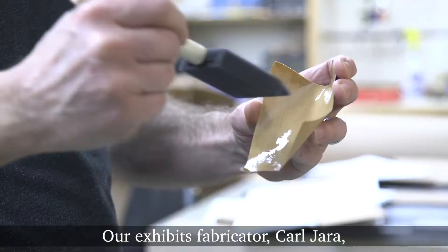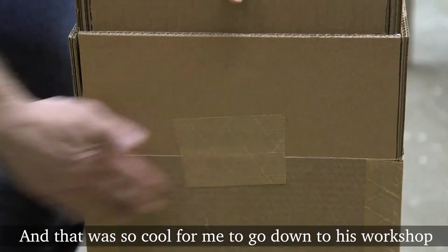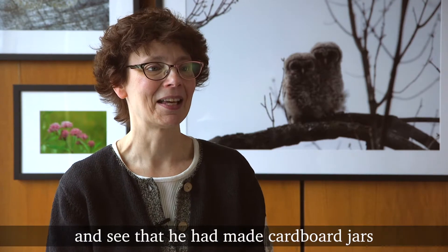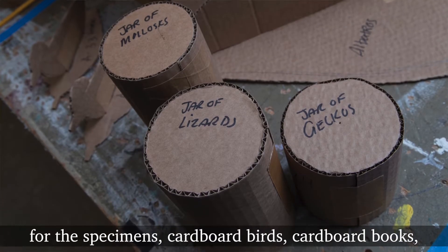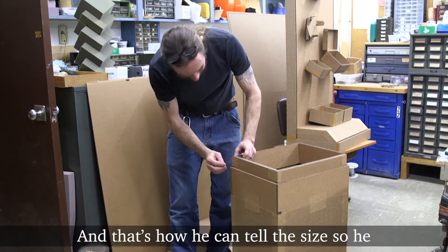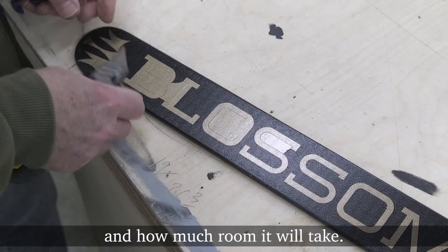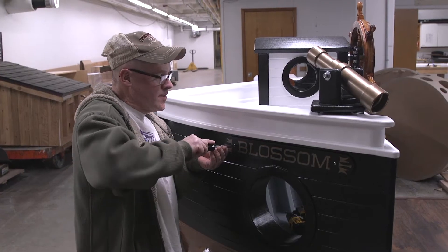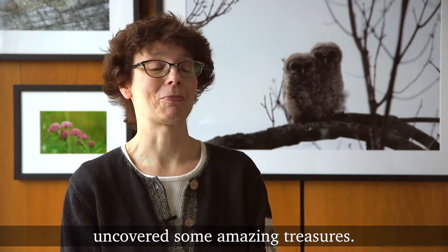Our exhibits fabricator Carl Jera mocked up all the cases first in cardboard, and that was so cool for me to go down to his workshop and see that he had made cardboard jars for the specimens, cardboard birds, cardboard books, cardboard maps. Then the actual cases — that's how he can tell the size, so he knows how big to build the cases and how much room it will take.